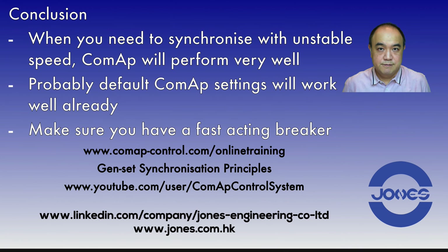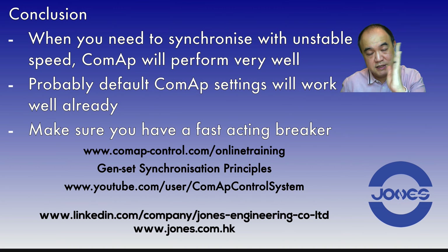In conclusion, when you need to synchronize with unstable speed, ComAp would help you and perform very well. Probably with the default settings from ComAp it works well already — you probably don't even need to make much difference. If the engine was more stable, you can tune it for a narrower angle and longer dwell time. But if the engine is fluctuating so much, take the default settings — it should work.